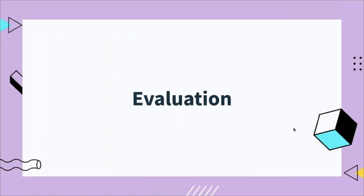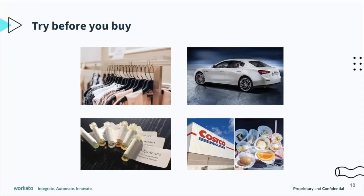Scott, do you want to walk us through the evaluation stage and what usage data can do for us there? Right. So, like I mentioned, a lot of customers will have some sort of trial version of your product, and that's because everyone likes to try before you buy, right?